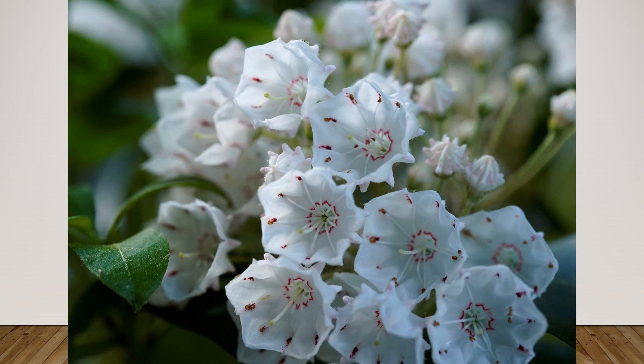I wanted to focus on the background and make sure that what was behind the image in focus was interesting and not distracting.